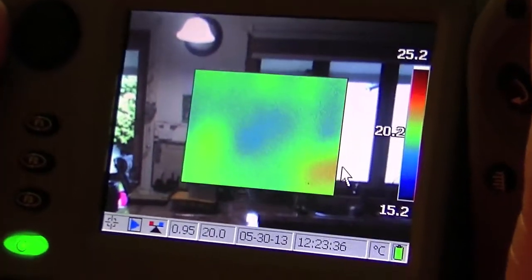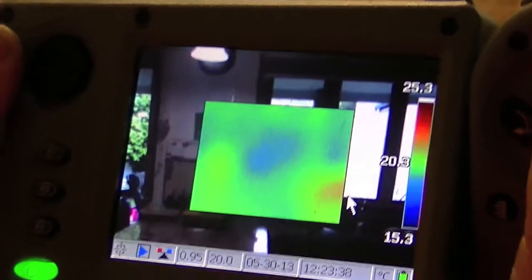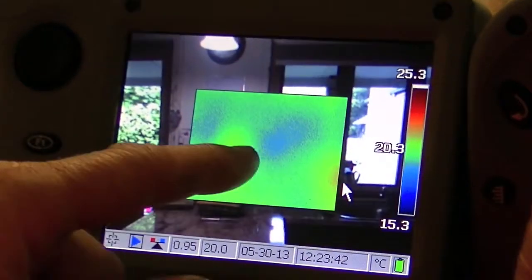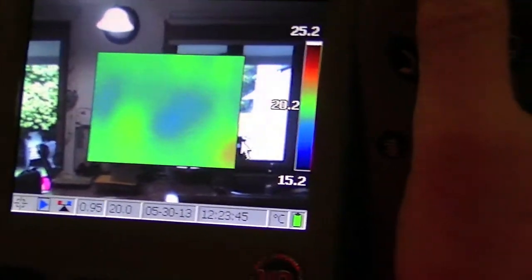Here we're looking at this recently installed window. There's some losses or difference in temperature through the glazing. There's some on this left-hand corner, and physically I can see a gap there in the building.